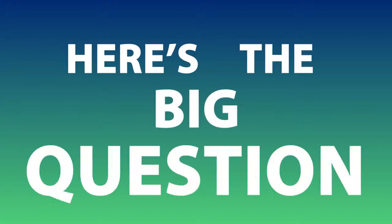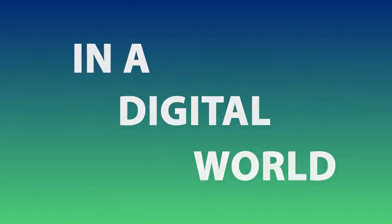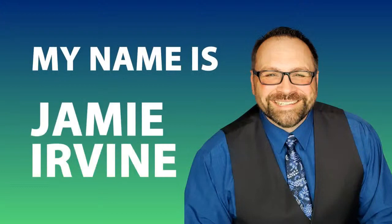So here's the big question: how do you sell heavy-duty parts in a digital world? That's the question and this is the place where you're going to find the answers. My name is Jamie Irvin and we are live — welcome to another edition of Jamie Irvin Live. So glad that you are here with us today.